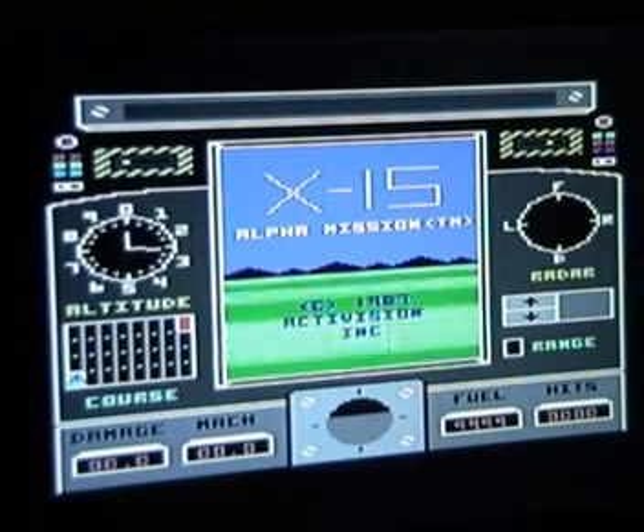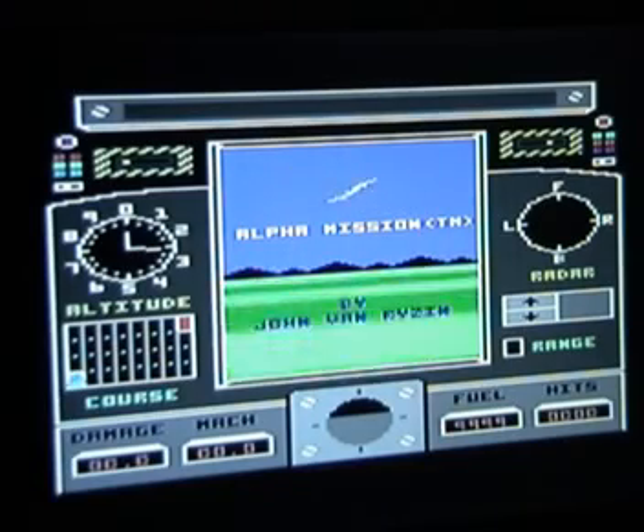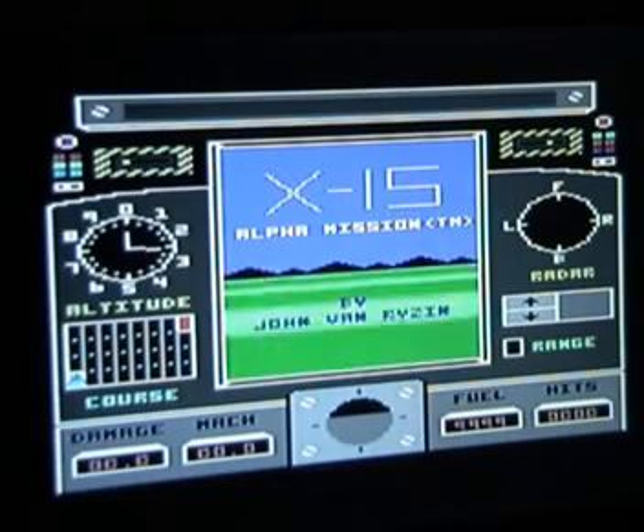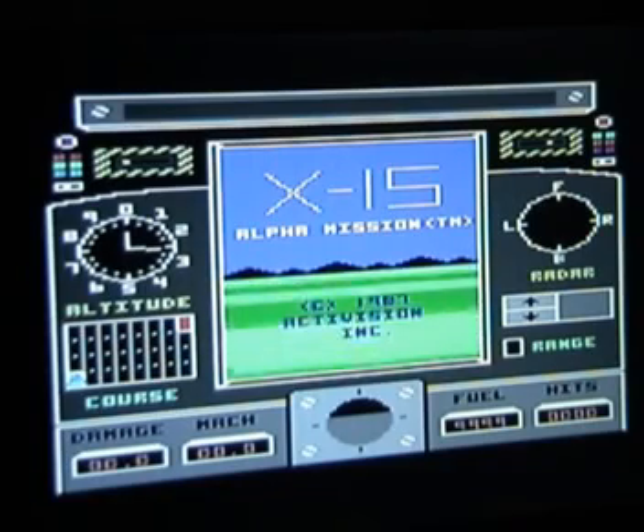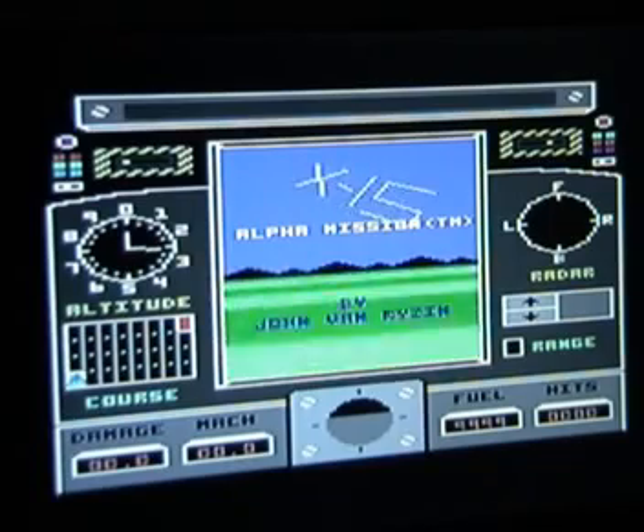Worth £1.99? Well, to be honest, I was slightly pleasantly surprised — there was more to it than just a basic flight sim and it was more exciting than I thought it was going to be. So I'd say it's probably worth £1.99 and maybe a bit further investigation in the future, but that'll do for now.